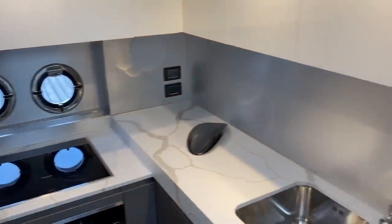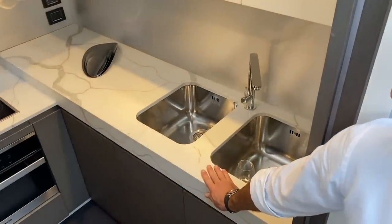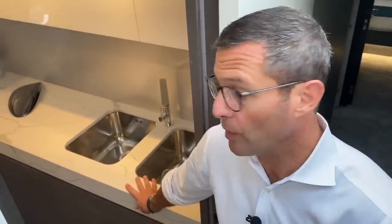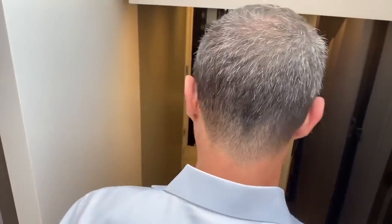The countertop is a synthetic material which looks and feels like natural stone but is fully resistant to any fluid — citrus and anything else that in a galley can damage countertops. So you have the natural look but the composite resistance.